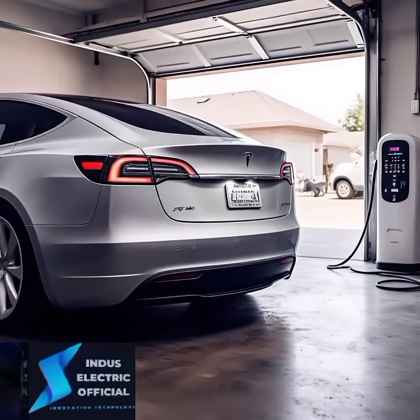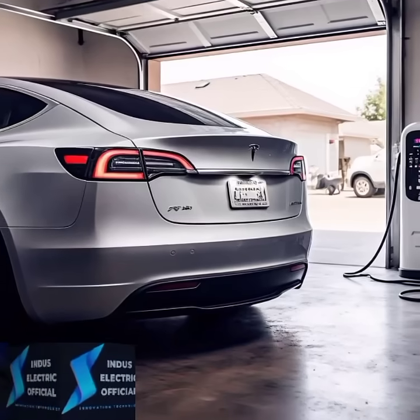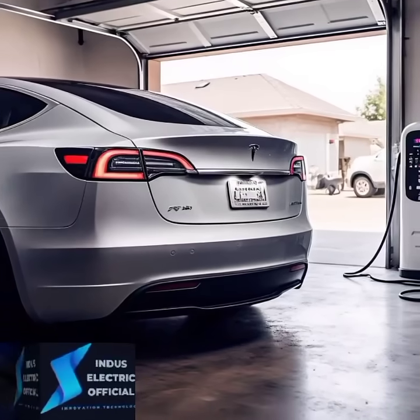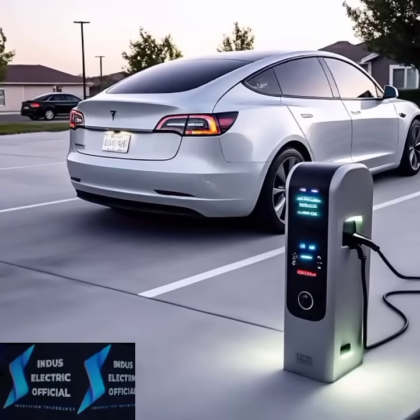Fast chargers are convenient, but overusing them can strain your battery. Rely on home charging whenever possible. Set your charging rate to a lower speed to reduce heat and wear on the battery cells.